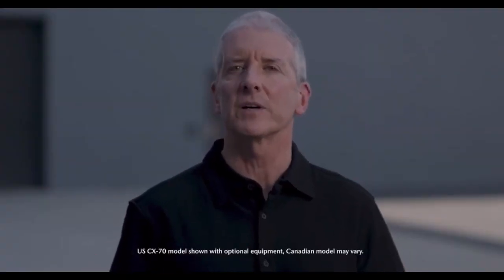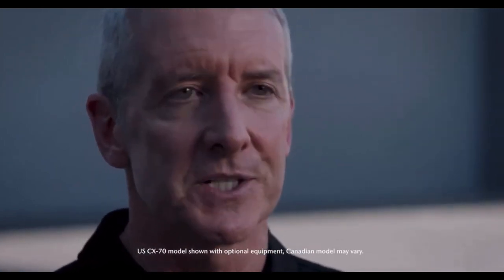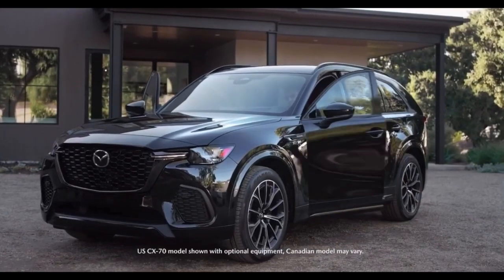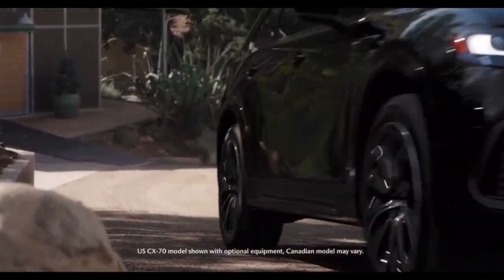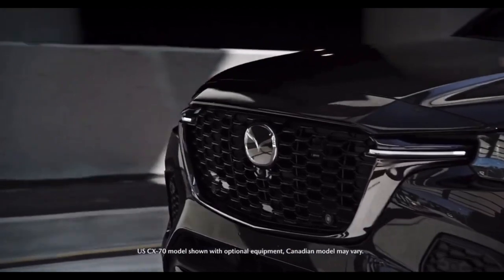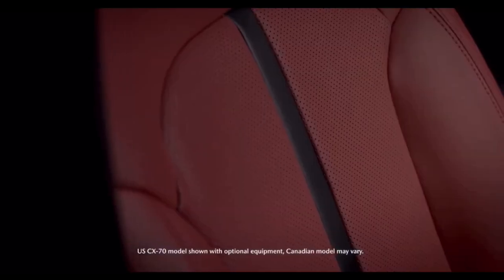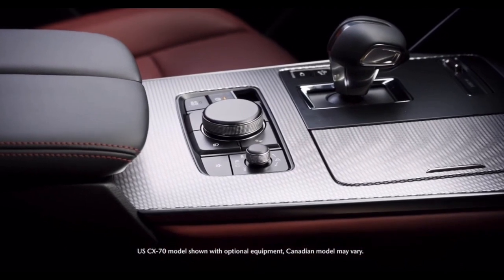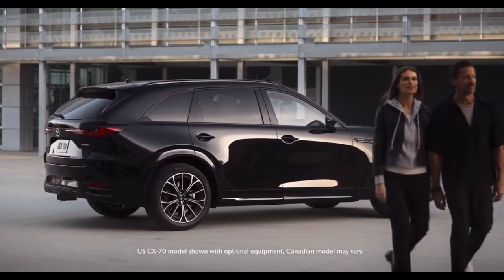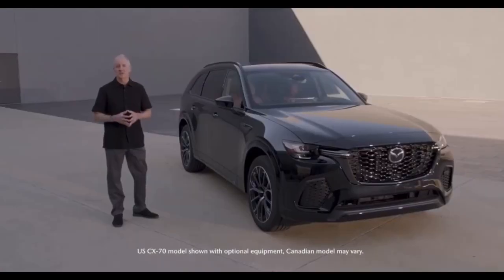We are excited to add the first ever Mazda CX-70, our next large platform vehicle, to our incredible lineup. Just as Mazda believes that PHEV is the right technology at the right time, now is the right time for CX-70.